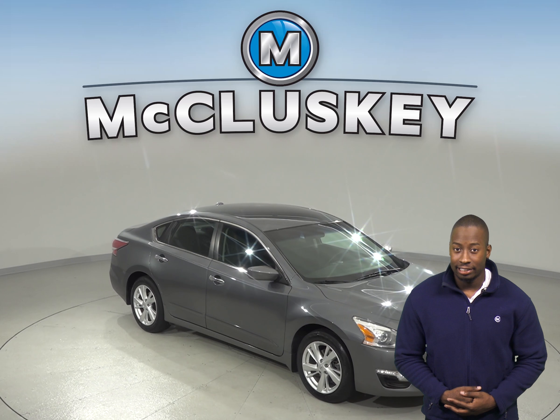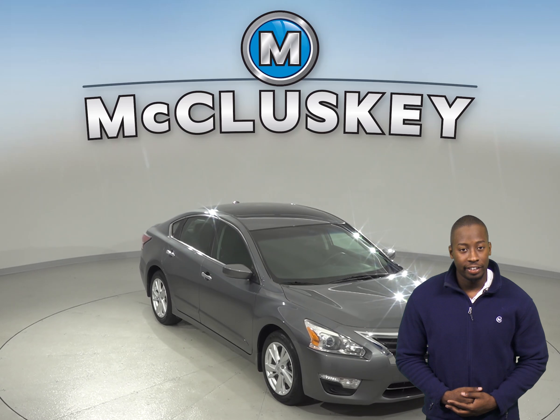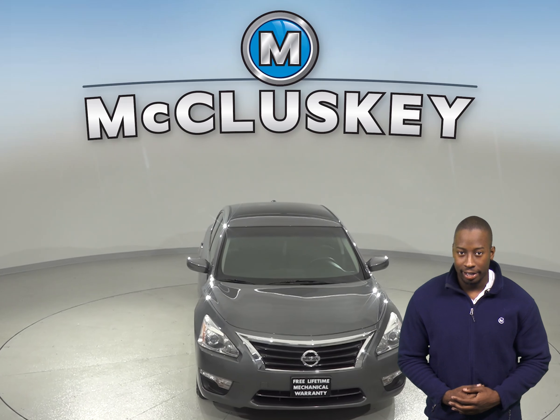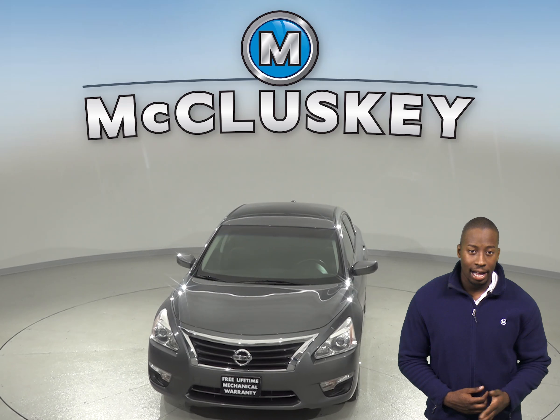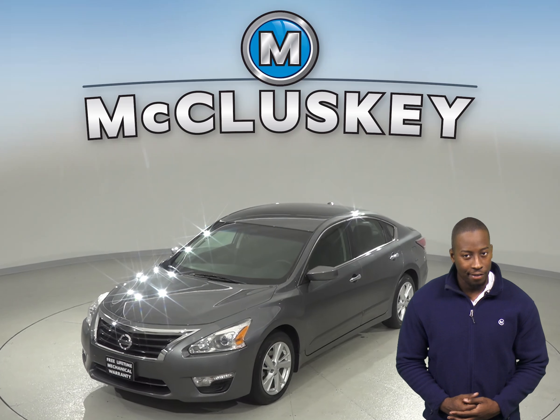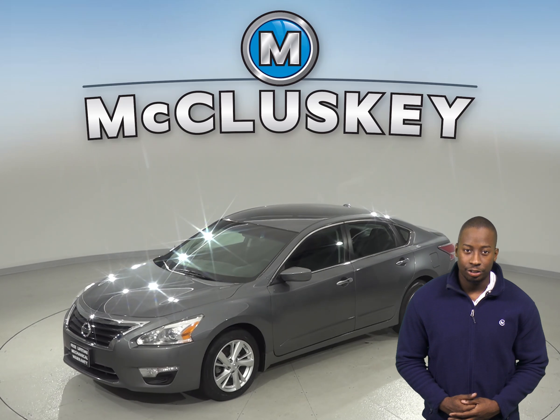Check out this 2014 Nissan Altima. It has about 59,000 miles on the odometer. It gets great gas mileage as well, up to 38 miles per gallon on the highway. Under the hood, there is a 2.5-liter i4 engine with a CVT transmission.